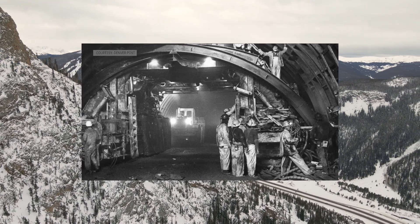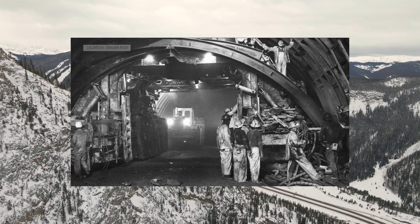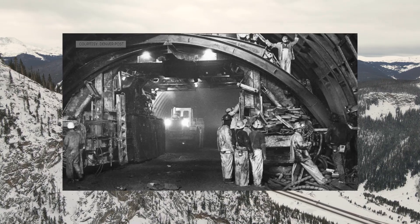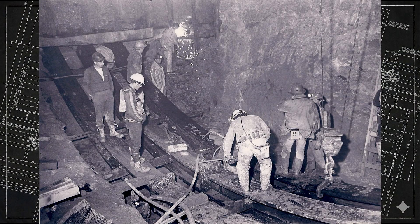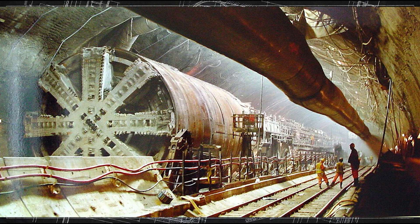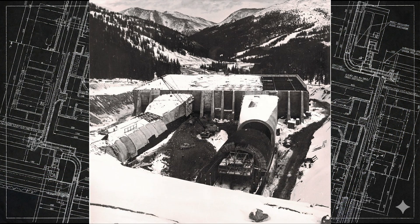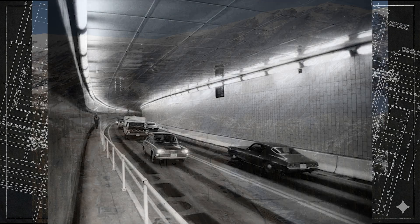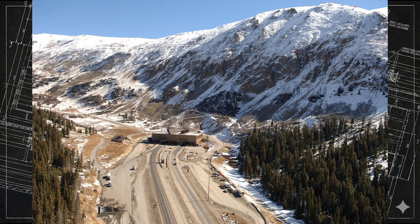When they drilled their first test bore, they hit a fault zone so unstable it crushed steel supports and squeezed the tunnel walls inward. For almost five years, nearly 6,000 workers fought their way under the mountain, carving out almost two miles of tunnels at an elevation where every step forward came with new challenges. When the Eisenhower Tunnel opened in 1973, it immediately became the highest point on the entire interstate system.